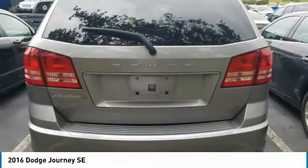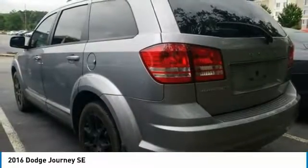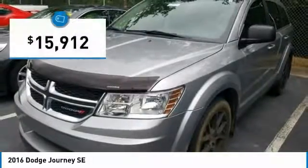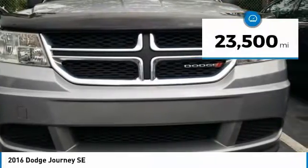The Journey's optional third-row seat along with innovative features like a chilled beverage cooler and in-floor storage bins make it a good and affordable alternative to a traditional minivan, and is priced below $20,000. This vehicle has less than 25,000 miles.